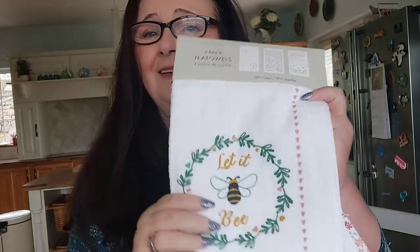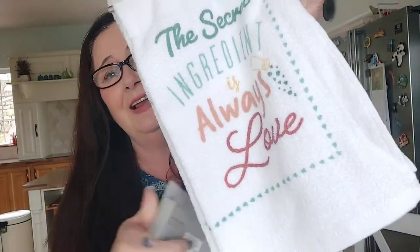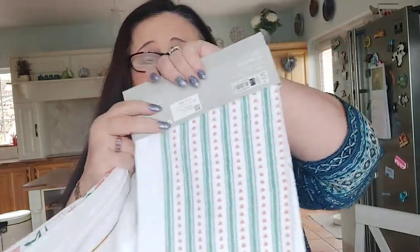This is what I went there for initially — tea towels. I love these ones. They say 'let it be' on them, and there are three tea towels in a pack, all slightly different from each other. And this other packet says 'the secret ingredient is always love.' There are some lovely designs and I think they'll go nice in my kitchen. They were only €3.75 for a packet of three, so €1.25 per tea towel, and they seem like quite good quality.